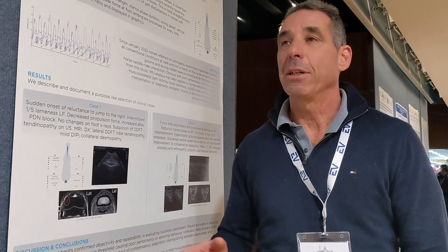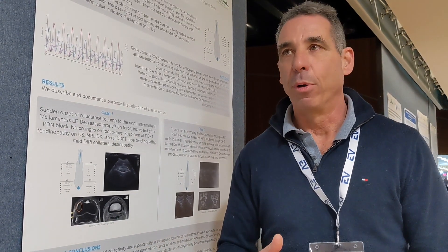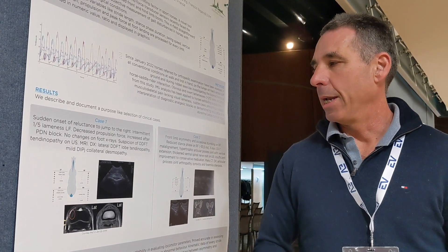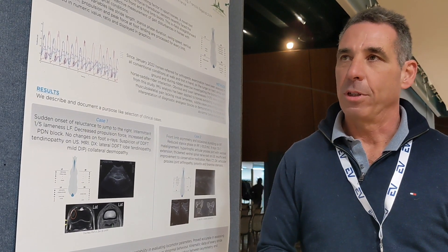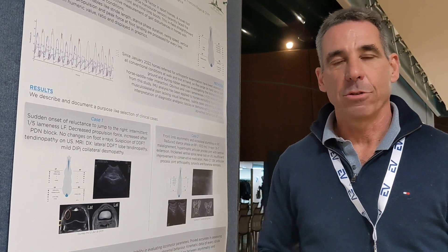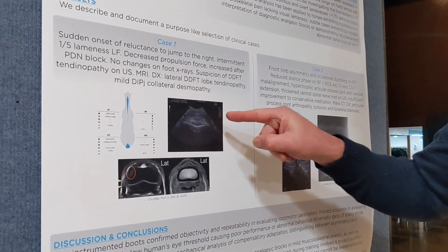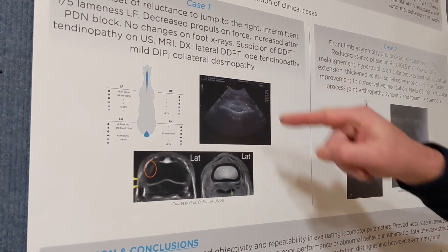What we found was only a decreased propulsion force on the left front. Surprisingly, when we performed the PDN block, that lack of propulsion increased to being even with the right front. We considered that a positive block. We took radiographs of the foot without any significant changes — only a mild deformity of the right lobe of the DDFT on the prenavicular area.